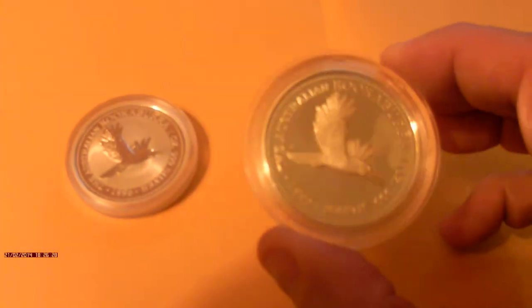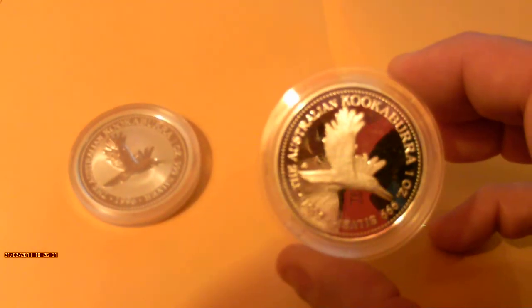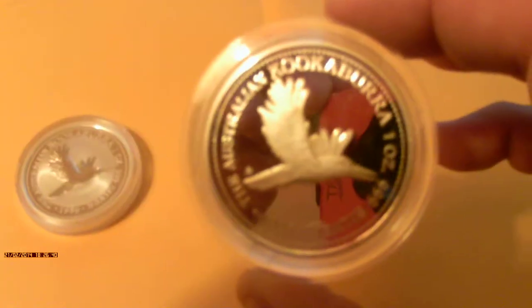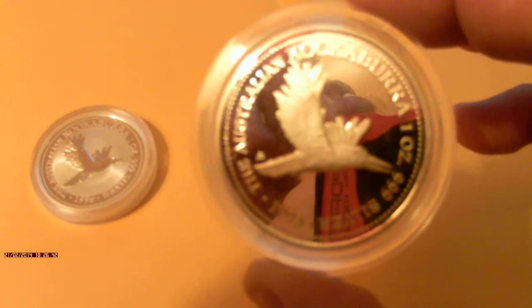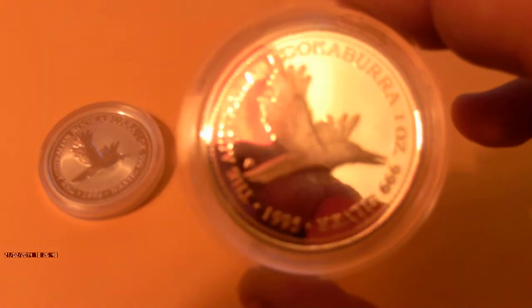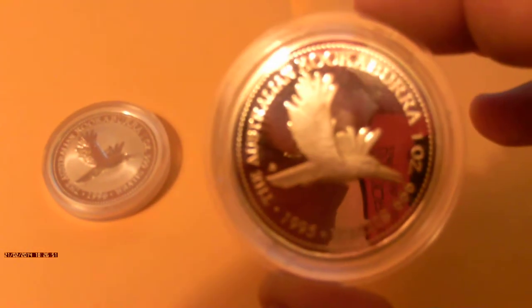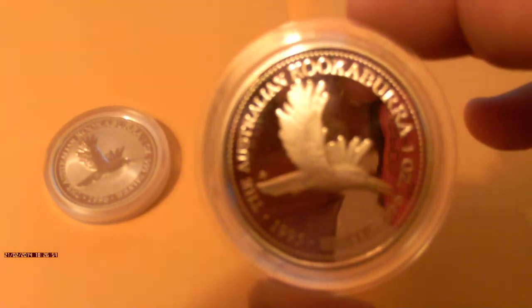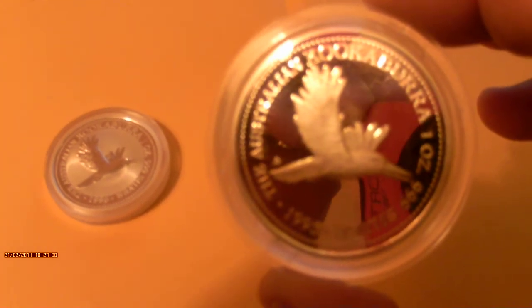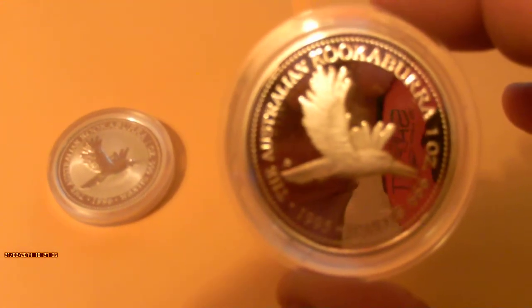Now here we have the proof version of this coin. The proof version is usually not as popular as the bullion version because it's a lot pricier — they have to stamp it a couple of times in order to give the coin its proof finish. It's not quite as popular with collectors because they're much more expensive.